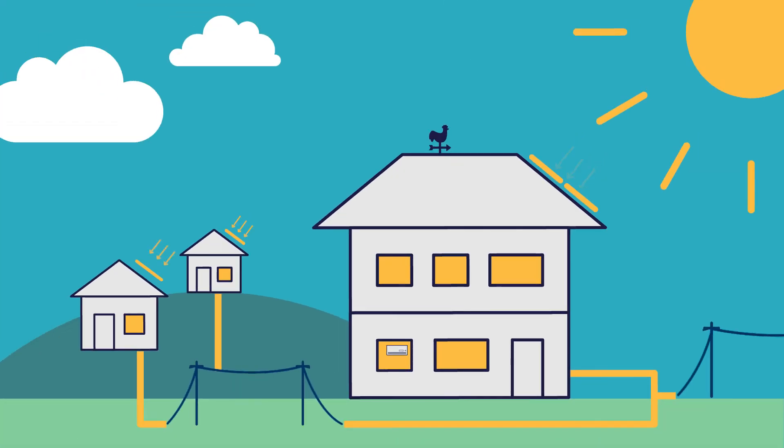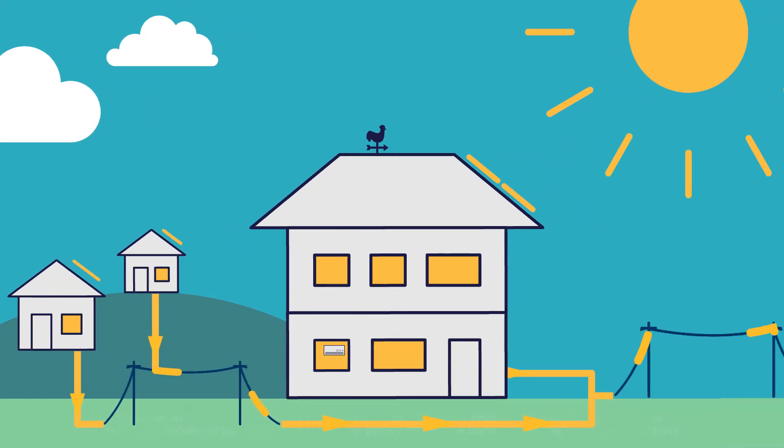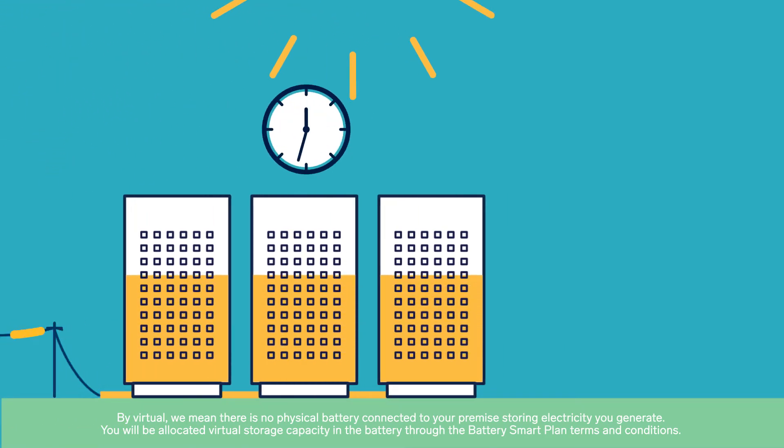Things get interesting when the panels generate more energy than needed. This excess energy is virtually stored in a shiny new power bank battery. Up to 8kWh per day can be stored for later use.